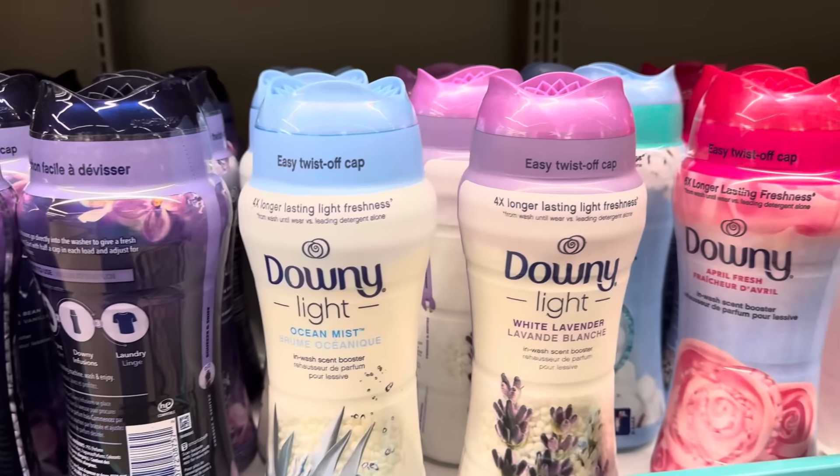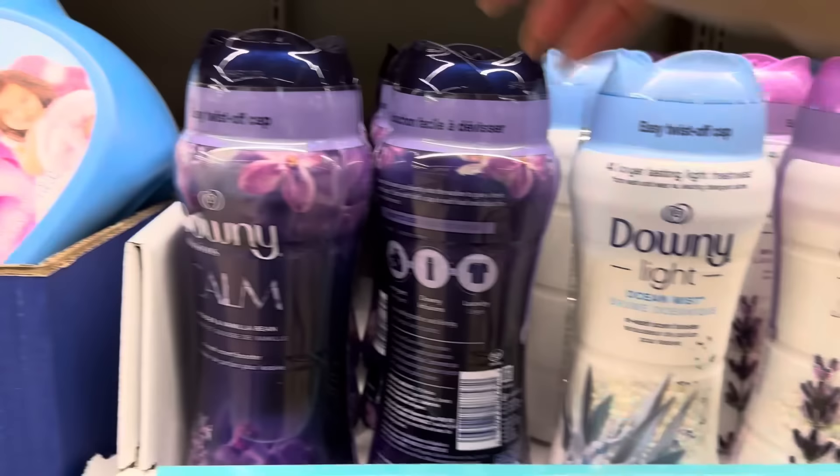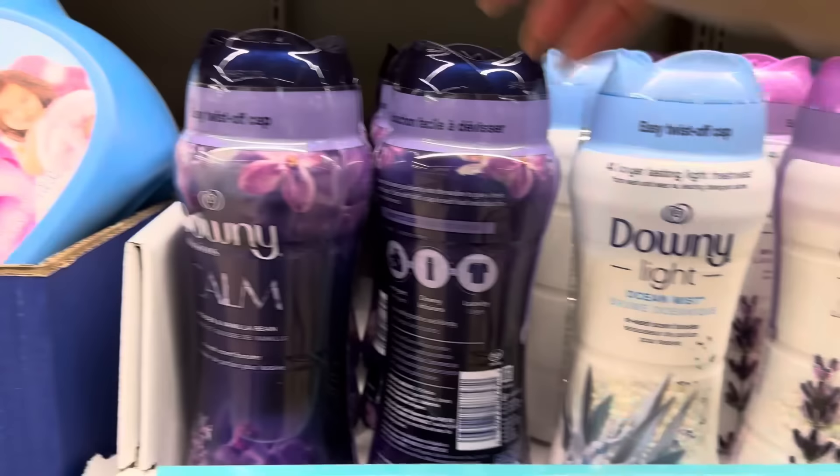Downy has been moving into Aldi for quite some time now and right now they have Downy Light and Downy Infusions — this one's calm, lavender and vanilla bean, smells amazing. Ocean mist, white lavender, and April Fresh. $10.94 for these. As I always say with name brand items at Aldi, compare your prices and compare the ounces — take the price, divide by the ounces; that's what it is per ounce.